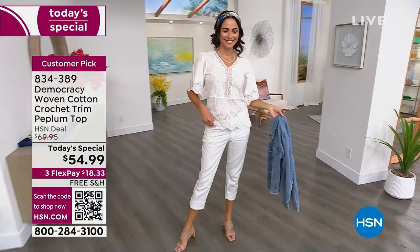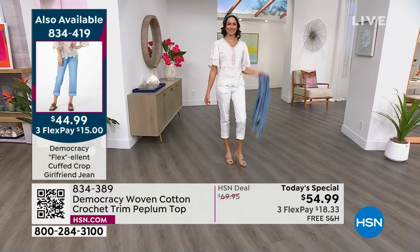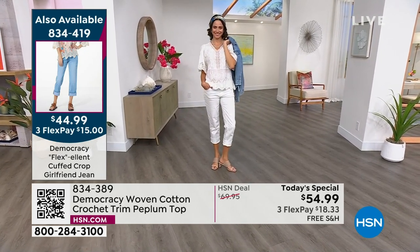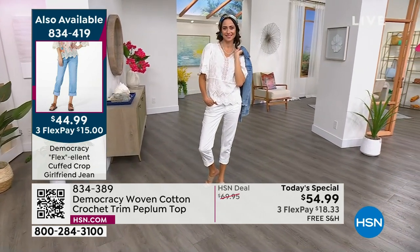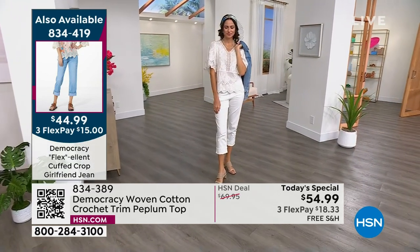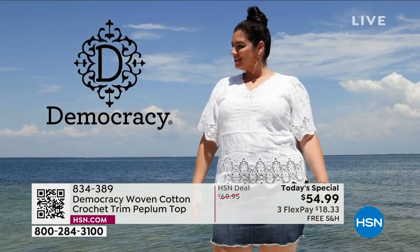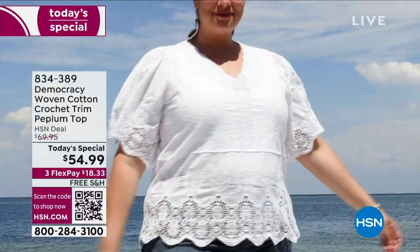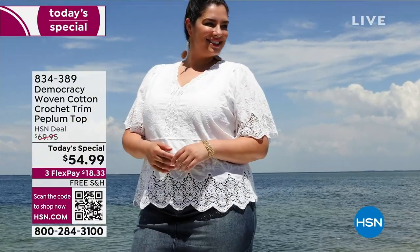If you want to grab the jeans they'll pop up — item number 834-419. It's cuffed; same jeans I'm wearing uncuffed, so you get two different looks with that brand new girlfriend jean. A lot of people are gravitating toward the white. What I really appreciate about this white is it's hard to get a white top where you don't see everything, but this was done perfectly so you feel confident.